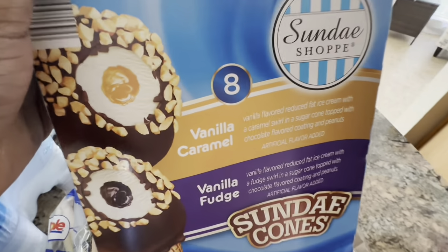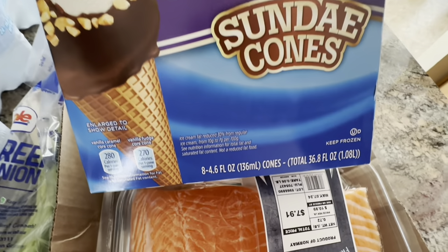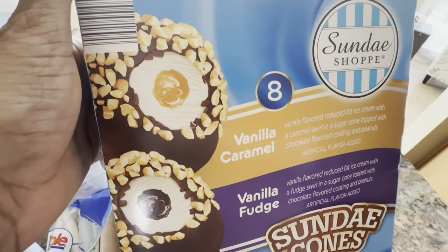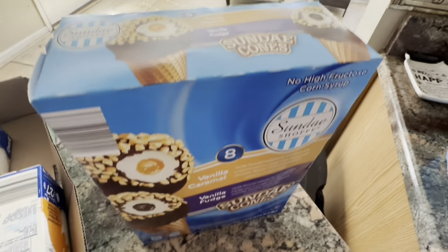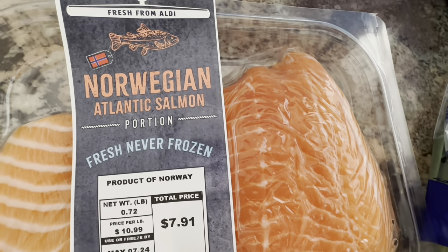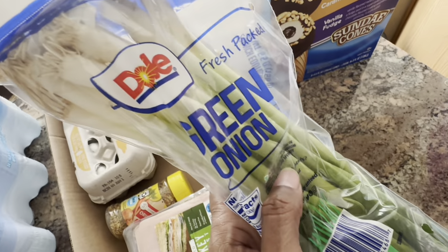Hope you all are nice and cool. Hubby picked up these ice creams for us — these are no high fructose corn syrup Sunday Shop eight vanilla caramel and vanilla fudge cones from Aldi. You get eight 4.6 fluid ounce cones and they look delicioso — they look like the Nutty Buddy! He also picked us up some Atlantic salmon; we love a good piece of fish. That was $7.91.